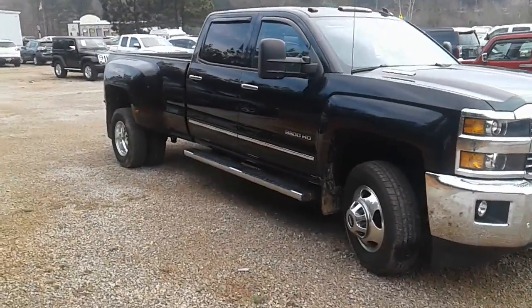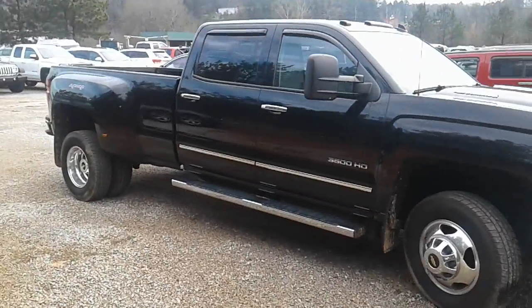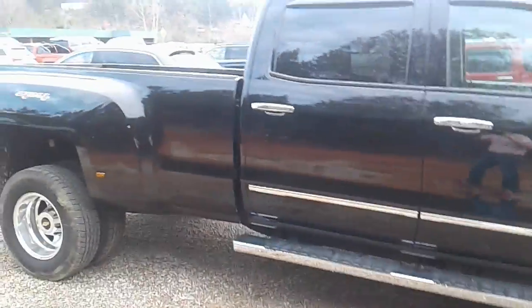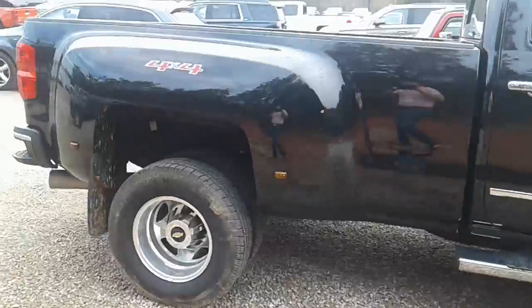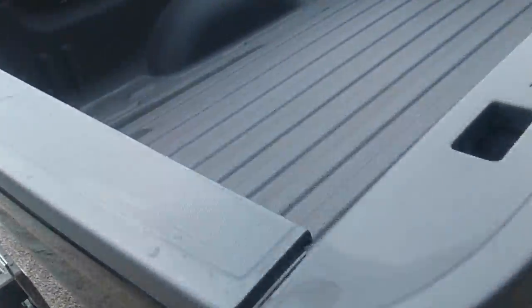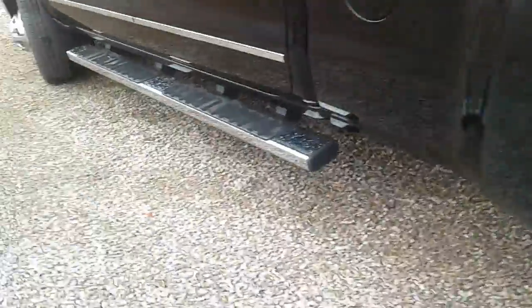Hey Corey, this is Britt over here at Jimmy Britt Chevrolet. Here's a 2015 Chevrolet Silverado 3500 Dually that you're interested in. It is the LTZ, it's black, and it does have a spray-in bed liner as well. As you can see, it's a really, really nice truck.